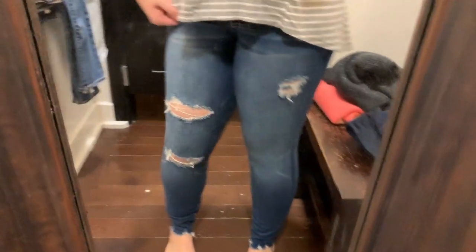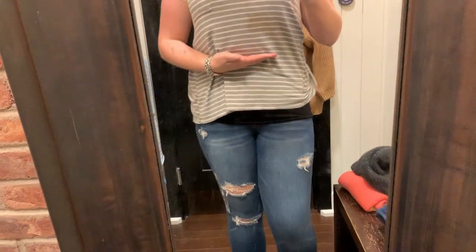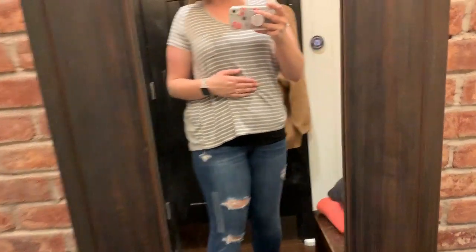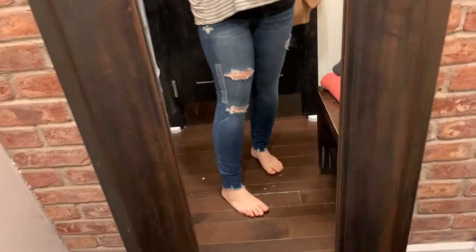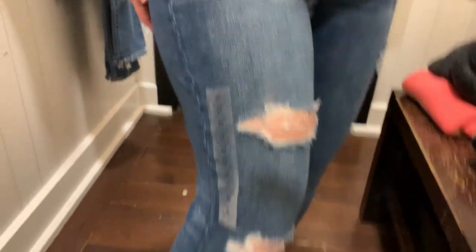Then I tried on the curvy high-rise Dream Jean in a 16 regular. They fit really nice, but I could have probably gone down a size. They are very comfortable — I could definitely see myself wearing them for a full day or for travel, they were just that comfortable. The length was very nice as well, and I like the cute little details on the knees.